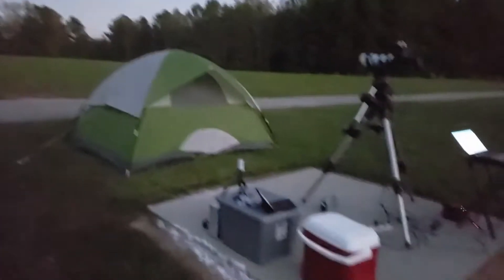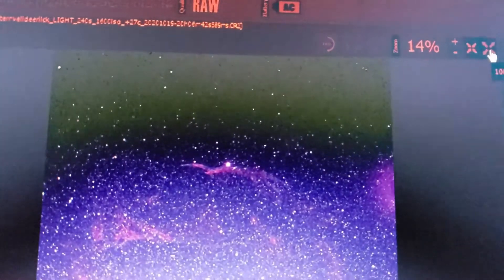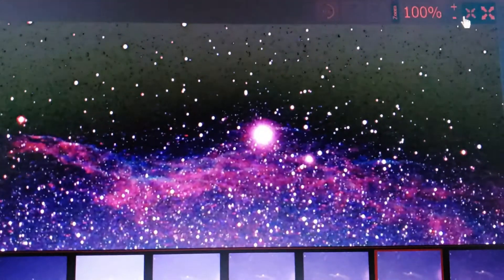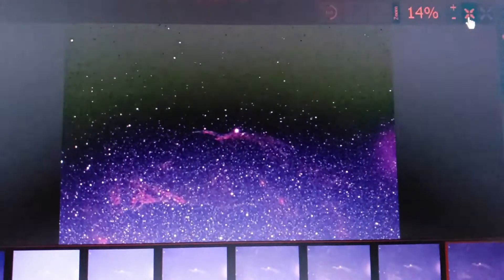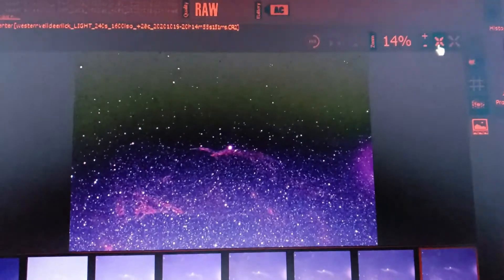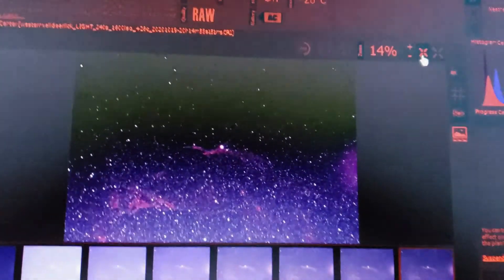I started off with the Western Veil Nebula. My guiding's looking really good — here's one of the sub-exposures and you can see a lot of detail coming through. The skies are very dark here, Bortle class three, and the Milky Way is very clearly illuminated stretching overhead. I'm debating whether to shoot the Soul or the Seven Sisters after this, but I think I'll switch to the Soul. This target is about to cross the zenith, so I'll combine tonight's data with data from previous nights.